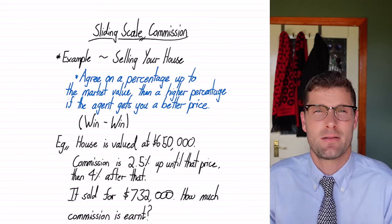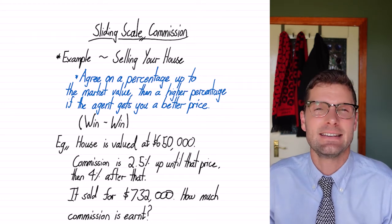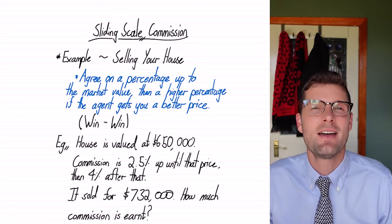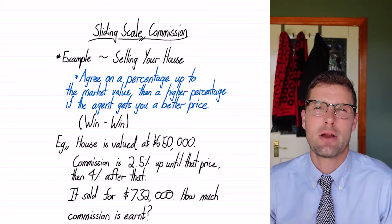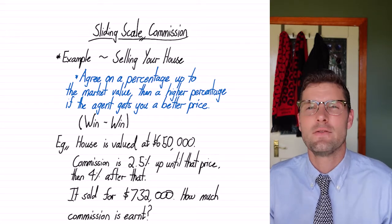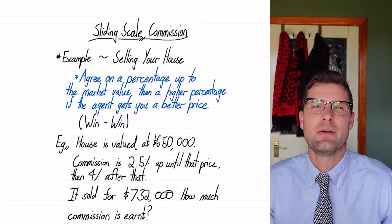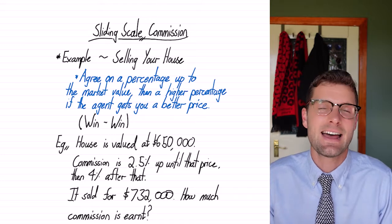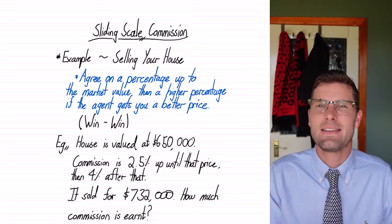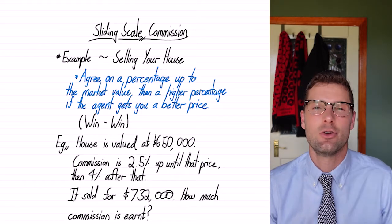What happens here is that there's an agreed upon commission percentage up to an amount of sales, and then you might get more commission for selling even more than that. A really easy example is when people sell their houses. The agreement between the real estate agent and the people selling the house could be that you get an agreed upon commission rate of between 2 and 3%, up until the market value of that house. So if the house is valued at $650,000, you might say: I'll give you 2.5% commission up until that point. But then if you're a great agent and you go above and beyond to sell it for a higher price, I'll give you a higher commission rate after that point. So it's kind of like a win-win — the people selling the house make more money, and the real estate agent has added incentive to do better because they're getting a much higher percentage of that extra money they can get from the buyer.